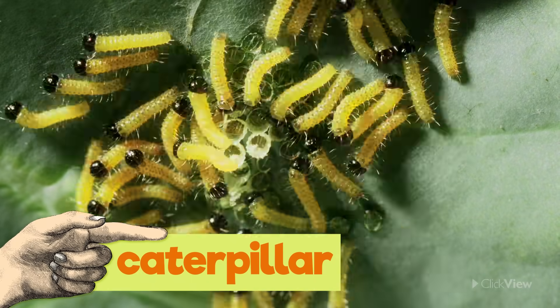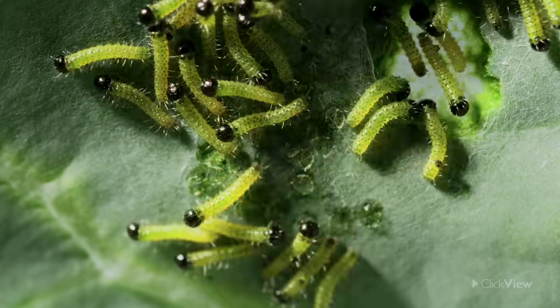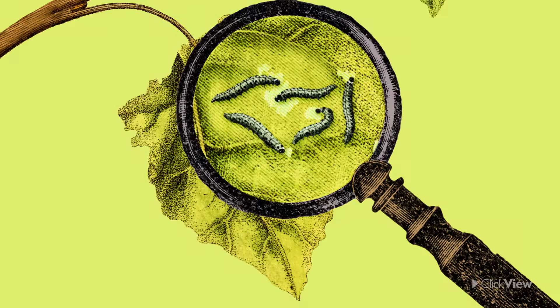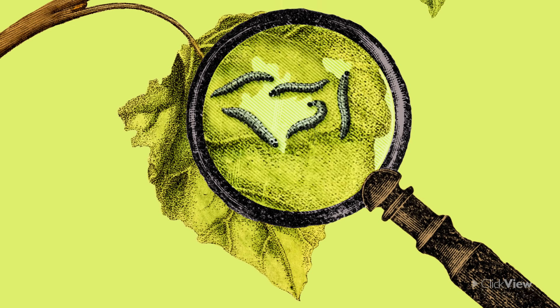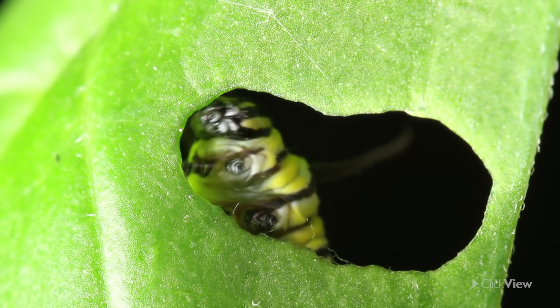The caterpillar leaves its egg behind, finds a leaf, and starts eating, and eating, and eating. You might have seen a caterpillar in a garden, munching away.